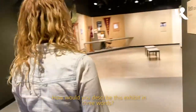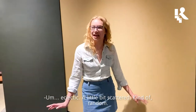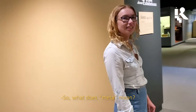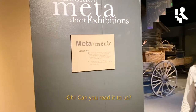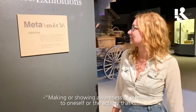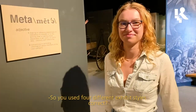How would you describe this exhibit in three words? Eclectic, a little bit scattered, kind of random. So what does 'meta' mean? I'm glad we actually have this handy definition right here. Can you read it? 'Making or showing awareness of or reference to oneself or the activity that is taking place.'